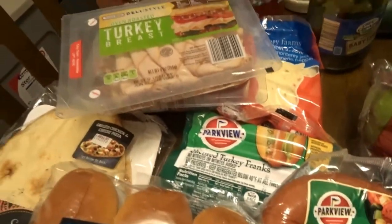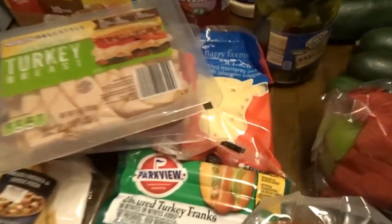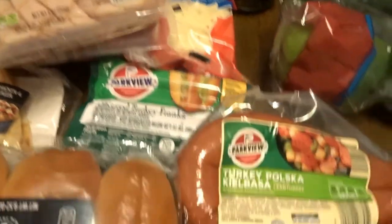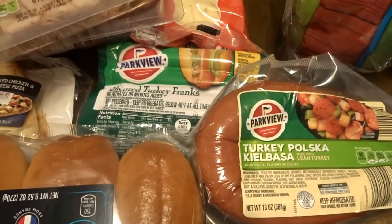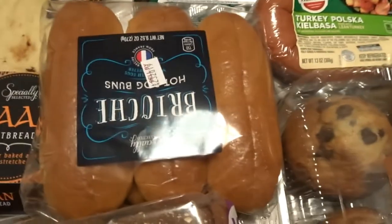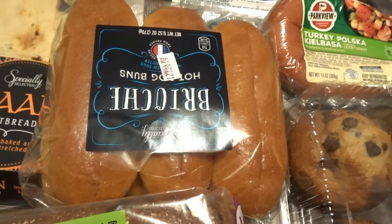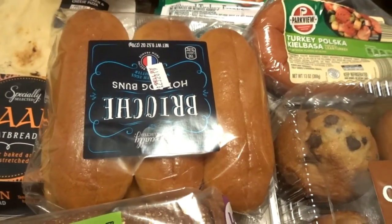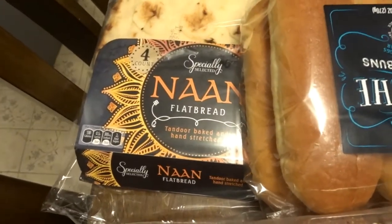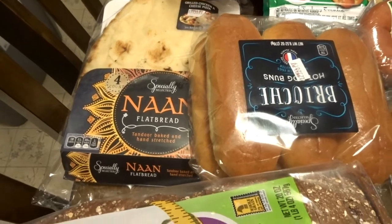Over here you can see some turkey lunch meat, which is more for me since the kids don't really like it. I got some sliced pepper jack cheese for my sandwiches. Coming down, we have hot dogs for Connor, sausages for us, and these brioche buns — my husband makes fun of me every time I buy them, but they're so good. I don't even get the regular buns anymore.